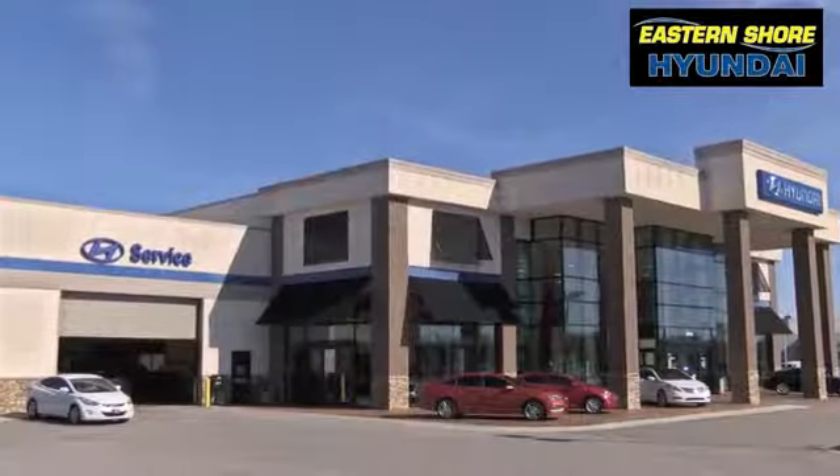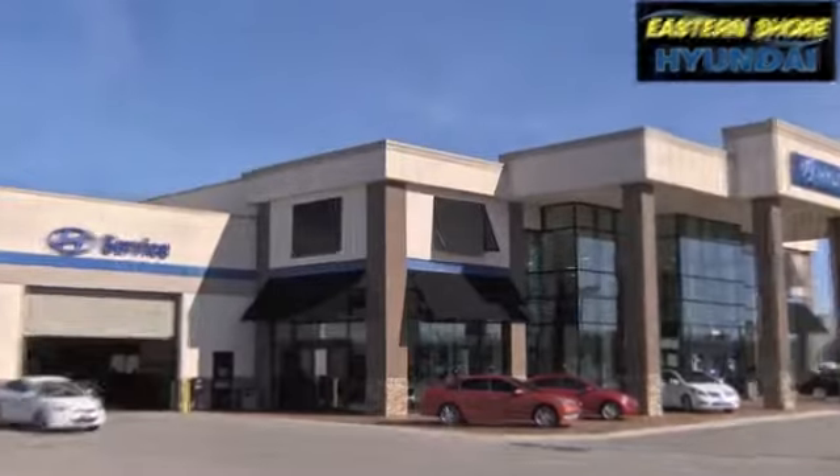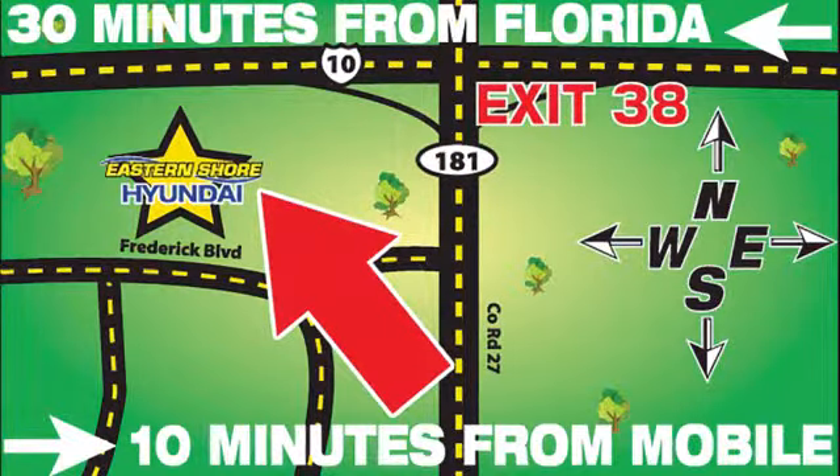Come see the selection at Eastern Shore Hyundai today. We're easy to find at 29736 Frederick Boulevard in Daphne, Alabama. Off I-10, exit 38 in the Eastern Shore Plaza.